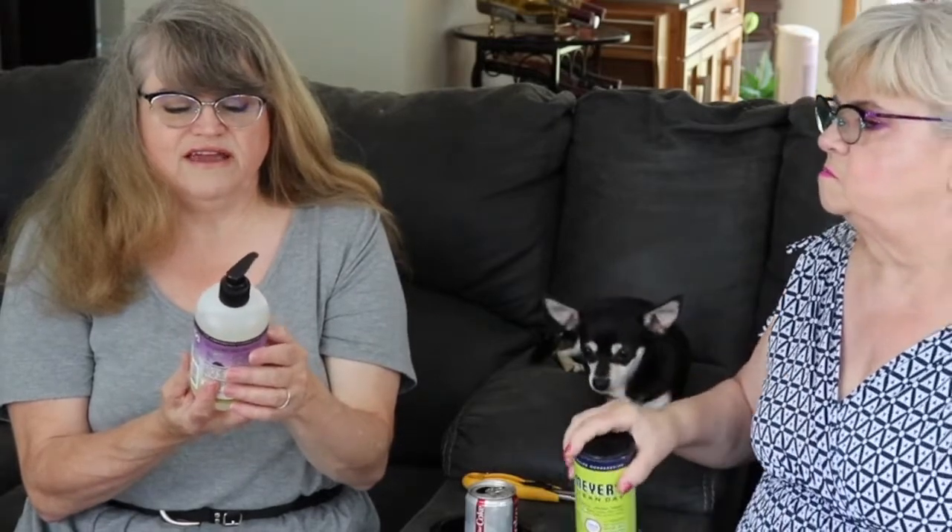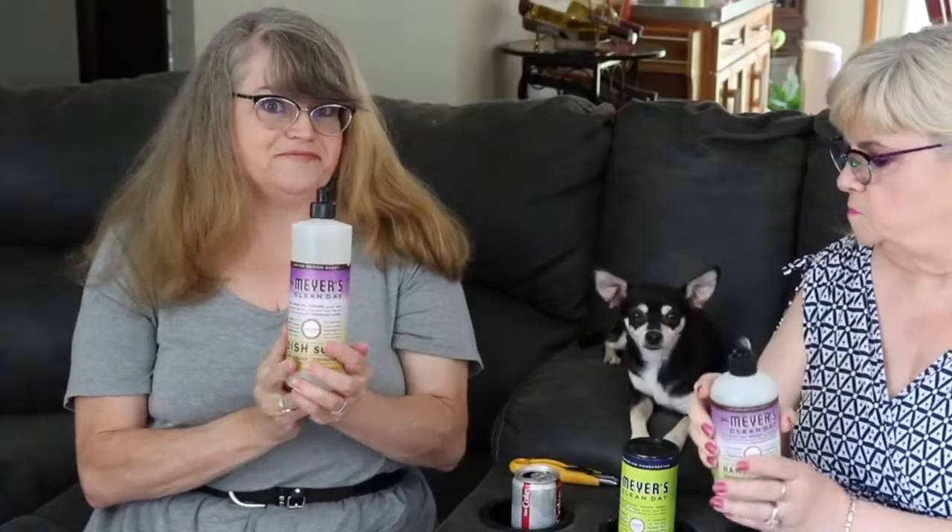This is Mrs. Meyers Clean Day hand soap and this is compassion flower. This is on their website as an exclusive so you can only get it from Grove. I have no idea what it smells like. I've liked every fragrance they've had so far. It smells flowery but it's not too strong — it's a nice, real soft scent, like a nice perfume. Imagine something Grandma had — I'm going to have to order this. And here's the dish soap in the compassion flower scent too.